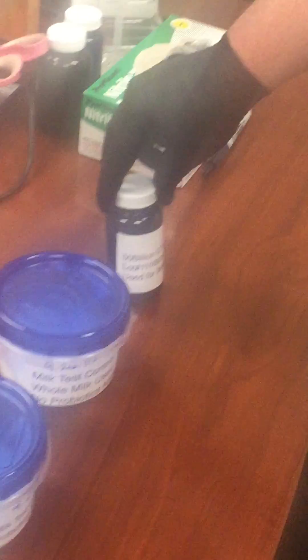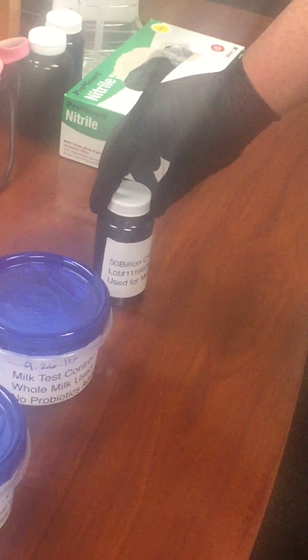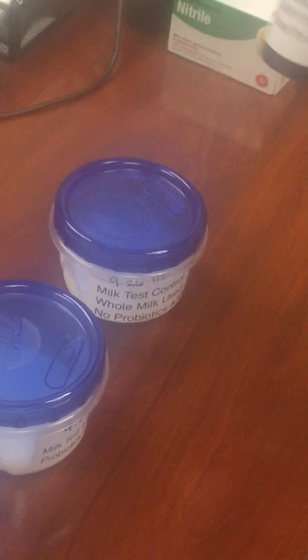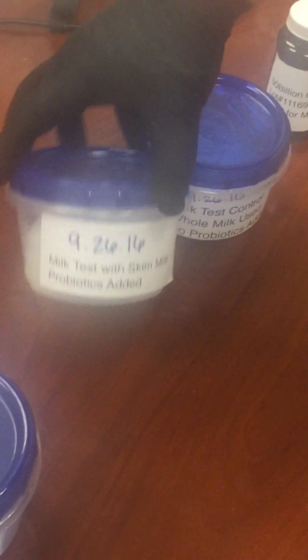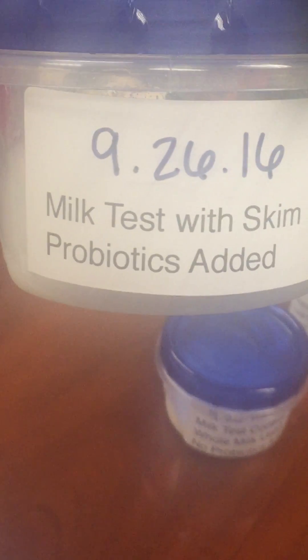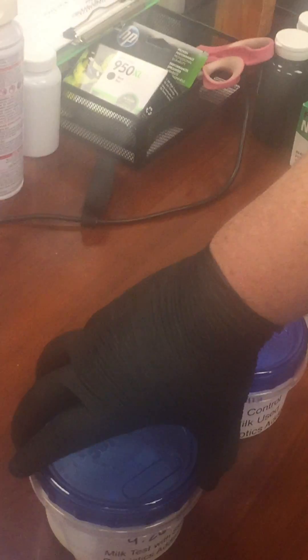This is an in-house test for the probiotic 50 billion CFU probiotic formula. The lot number is on the bottom: 1116929, expires 4/18. Skim milk was used. These containers have been sitting for 24 hours.